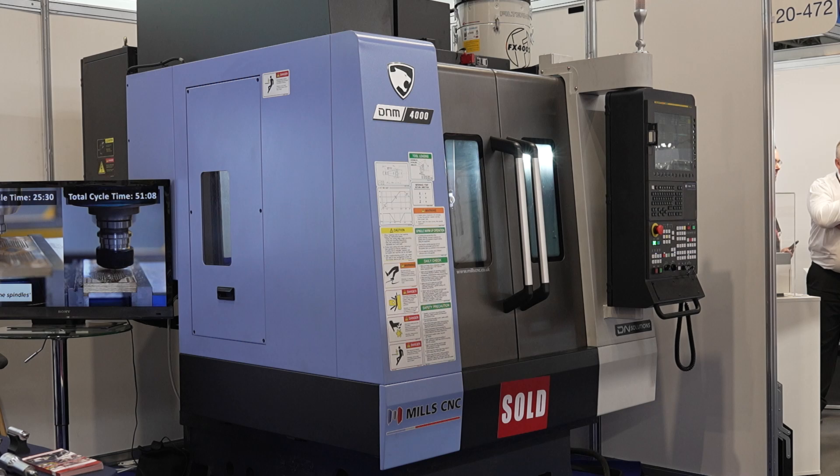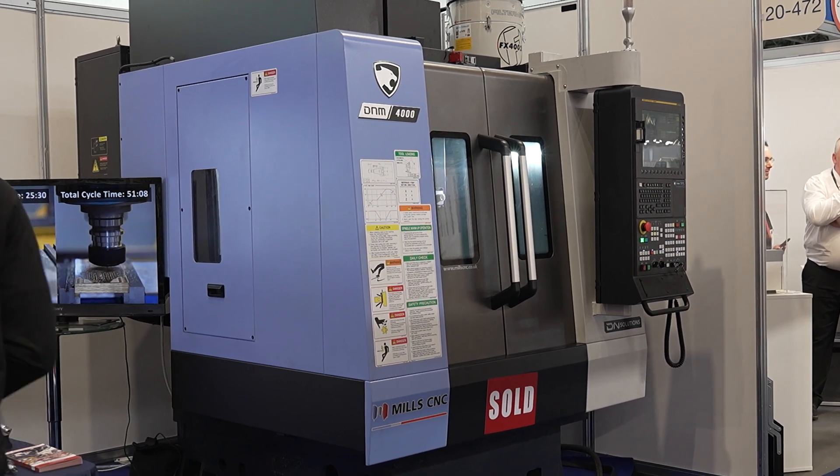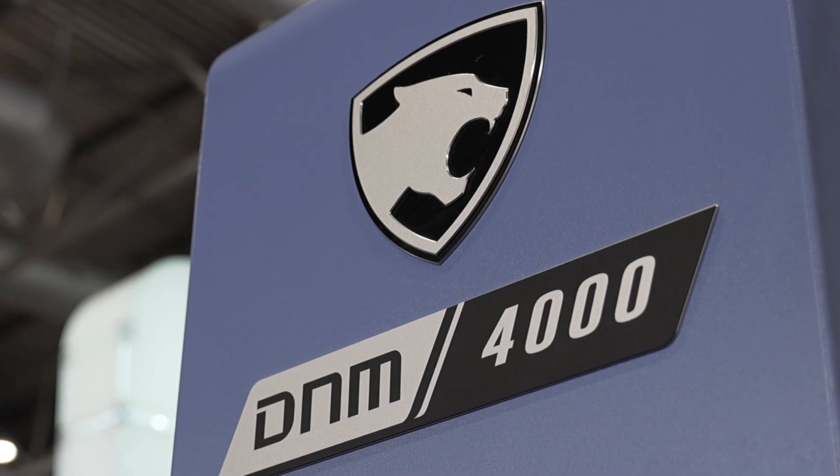Due to the size of the component, we've supplied a DNM 4000, which is the smallest of the range in the DNM series. It's a very capable machine — BT40 spindle, 12,000 RPM.